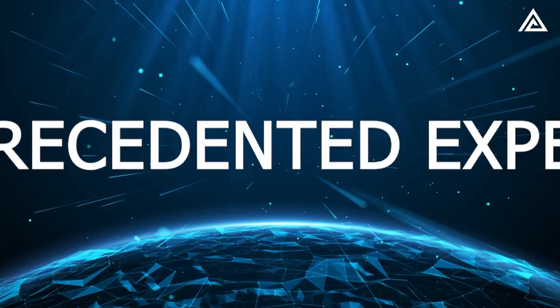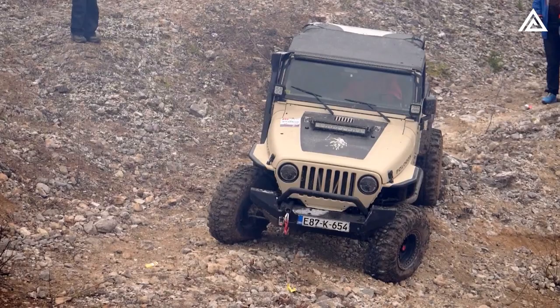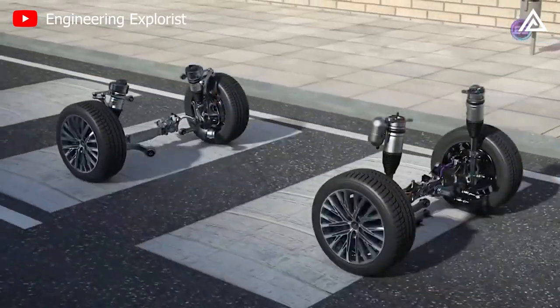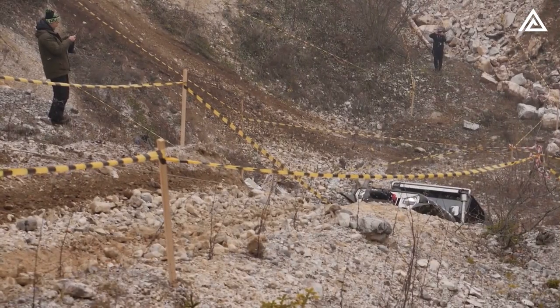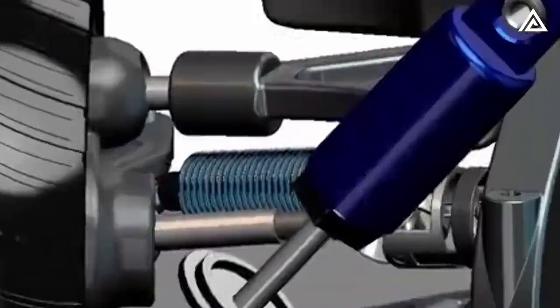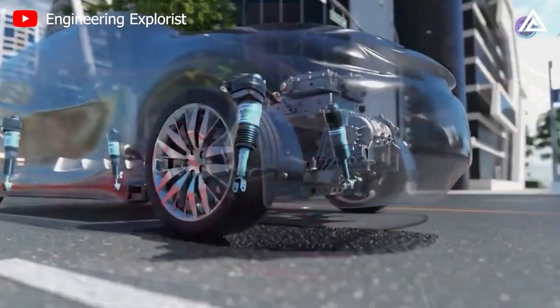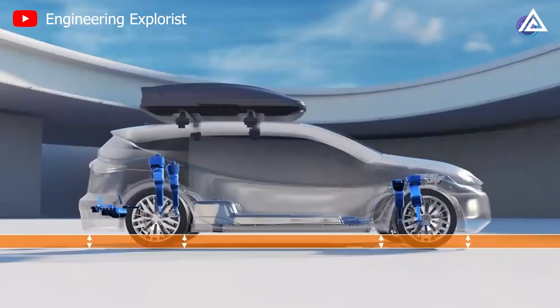Picture this: you're out in the rugged wilderness, surrounded by untamed nature. The terrain is anything but forgiving — uneven trails, rocky paths, and unexpected obstacles that challenge even the most experienced off-road enthusiasts. Behind the wheel of the Cybertruck 2023, you engage off-road mode and the suspension system comes to life. Instantly, the body lifts, giving a heightened perspective of the path ahead. The air springs, adjusting on the fly, provide a smooth and controlled ascent over the rocks without a hint of jarring impact.